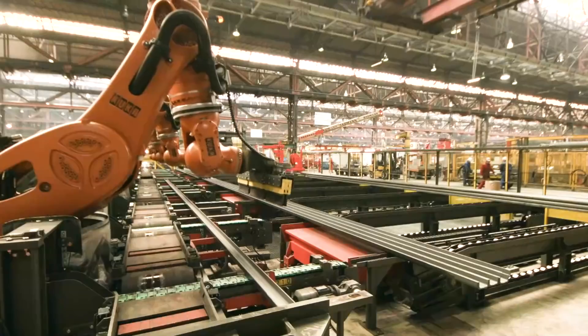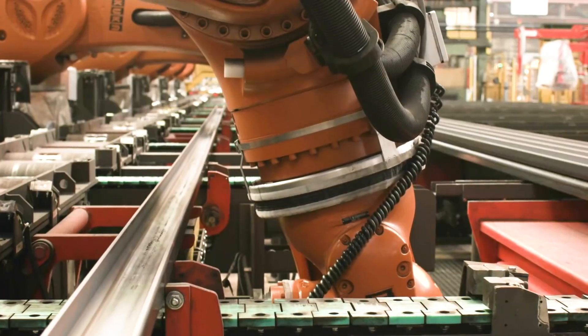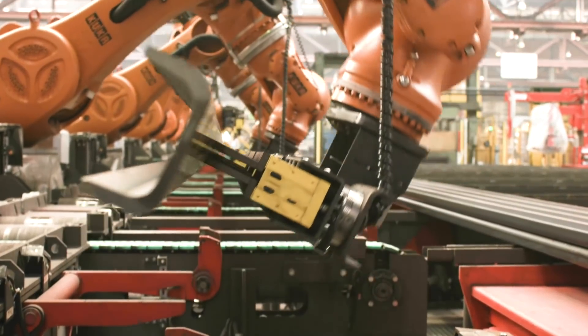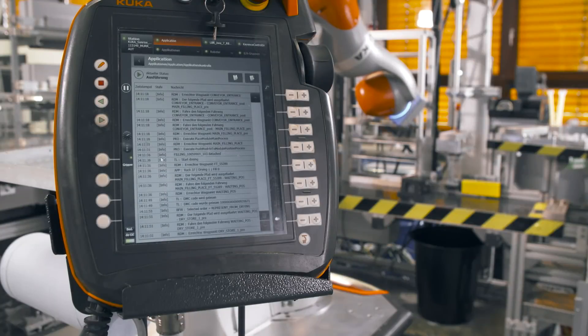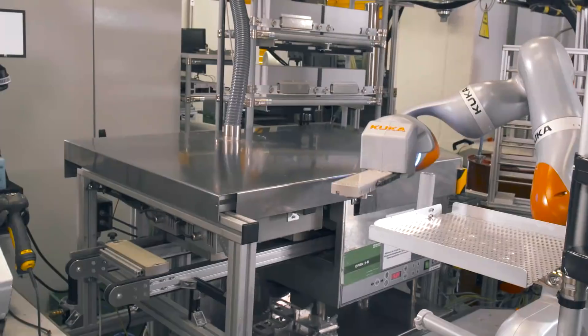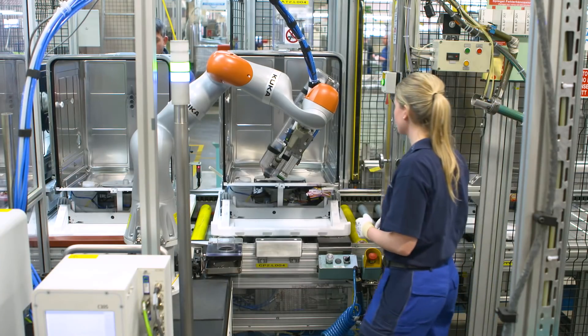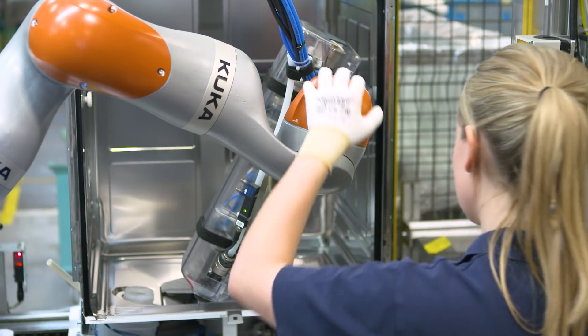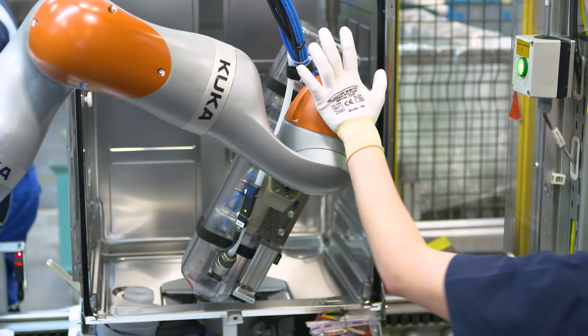KUKA has more than 40 years of experience in industrial robotics, with over 250,000 robots in the field, providing us with expertise in the complex field of robotics where a lot of attention to detail is required. Safe interaction with robots, safe human-machine interaction, adds an additional level of complexity to the application.